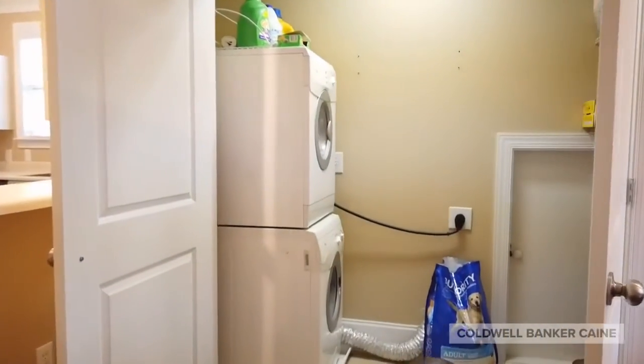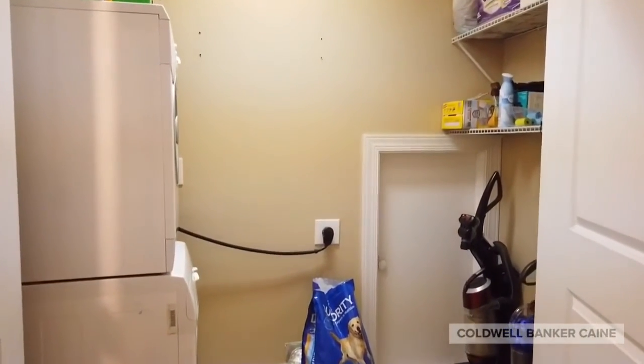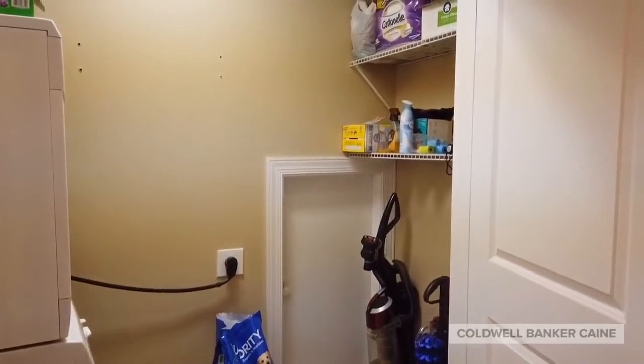The walk-in laundry room offers extra storage as well, and it also has access to a 5x8 storage area.